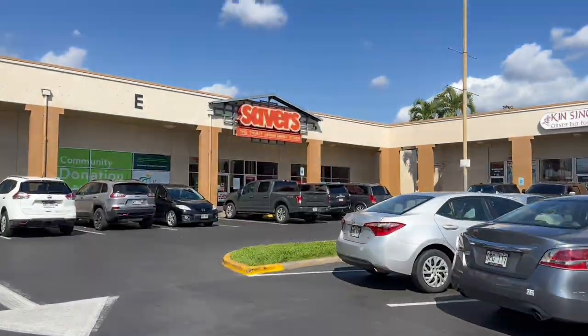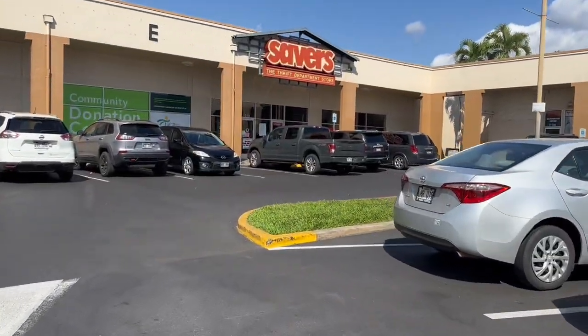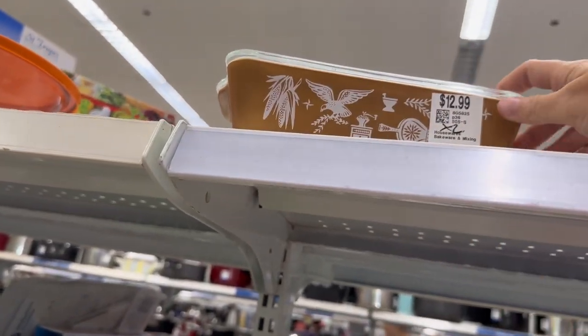Now we are headed to my second favorite store — it's another Savers, kind of far from here. This Savers is a lot smaller than the first one, but I always find more vintage here for whatever reason.